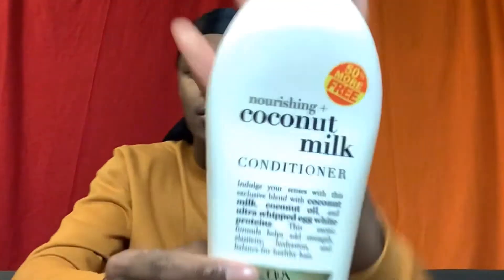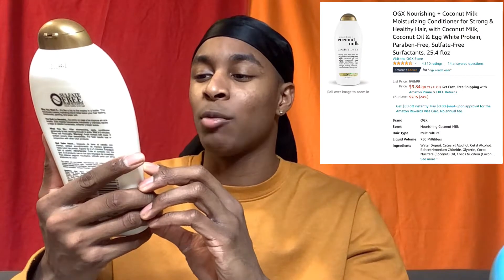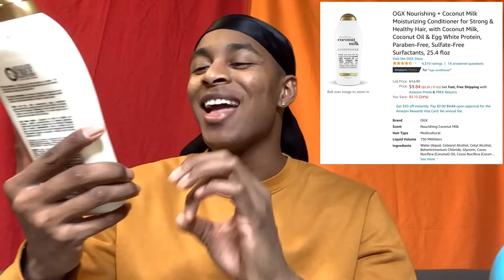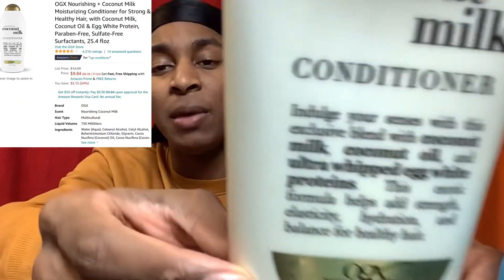Now for my conditioner — I use the OGX Coconut Milk conditioner. Coconut milk does such wonders for my hair. These two products together are like the dynamic duo. My hair is very long right now; it's in cornrows, but in my previous videos you can see how long it's growing. This formula includes coconut milk, coconut oil, and egg white proteins — it helps add strength, elasticity, hydration, and balance for healthy hair. I'm not sponsored by these people; it's just a shampoo and conditioner I use.